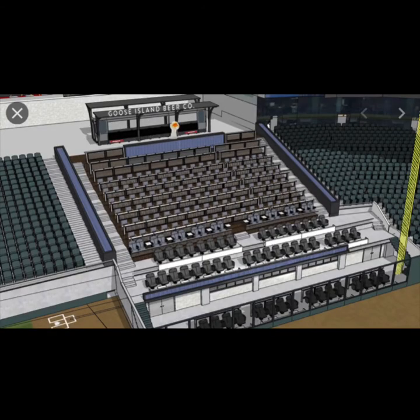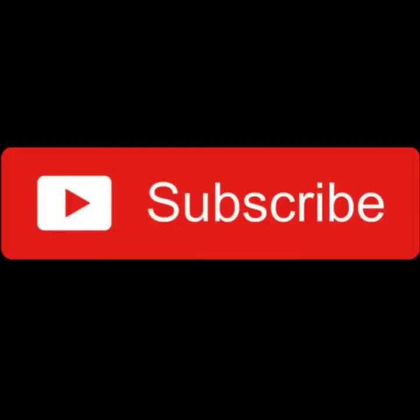Hey guys, what's up, it's White Socks Top Five, and today I have what I think of the Goose Island area. If you guys enjoy this video, don't forget to like and subscribe to the channel because we're at around 103 subscribers, so smash that subscribe and join the team — the White Socks team.